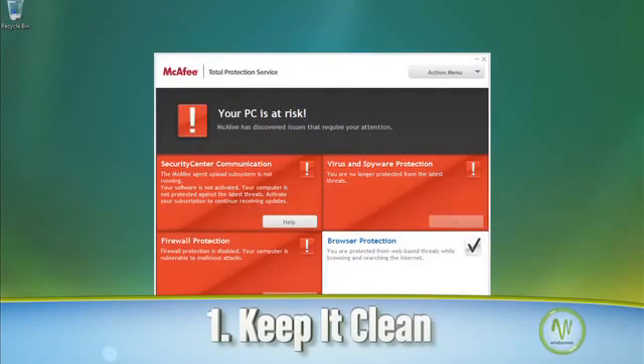First, make sure your anti-virus and anti-malware programs are up to date and run scans on a regular basis. These nasty bugs and viruses can put a serious strain on even the fastest connections and most up-to-date computer systems.